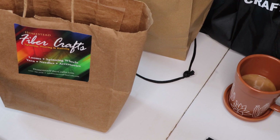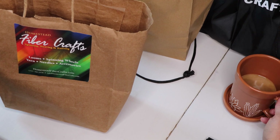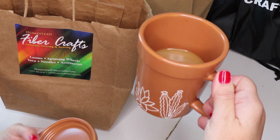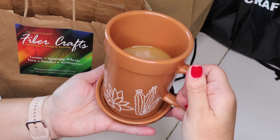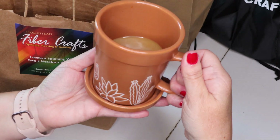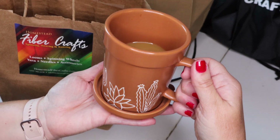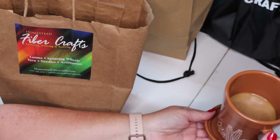I hope you have your coffee, tea, water, whatever you want to drink today because this might be a long video. Look at this cute little coffee cup — I'm drinking some decaf coffee this afternoon. Isn't that cute? It looks like a little flower pot. I think my sister gave me that.